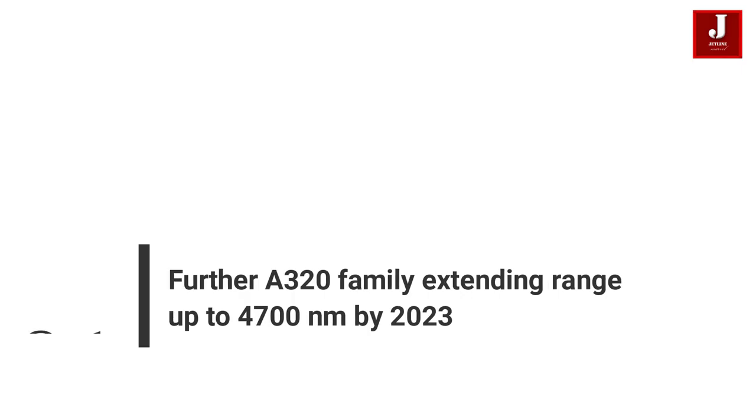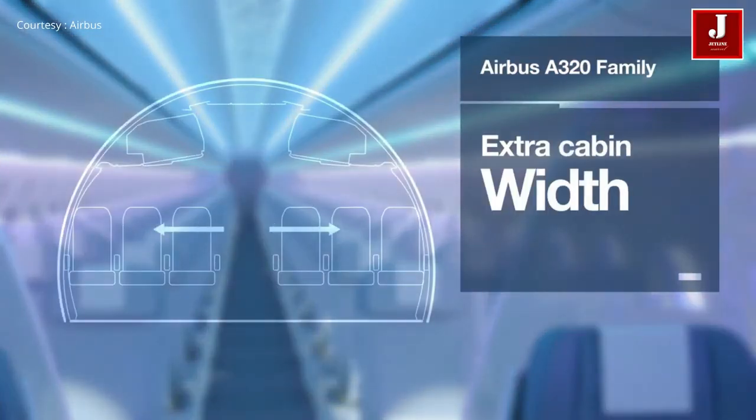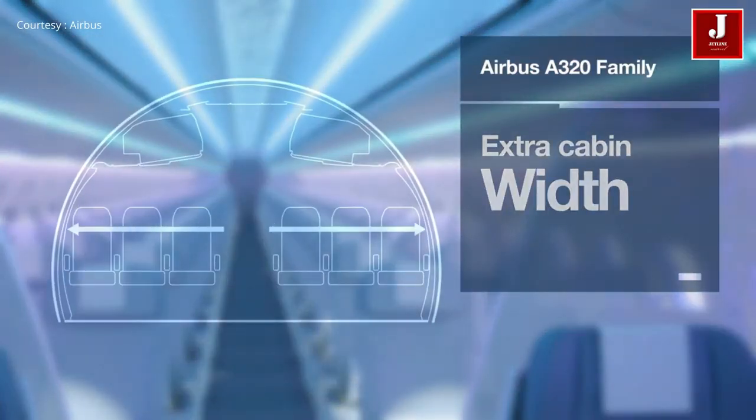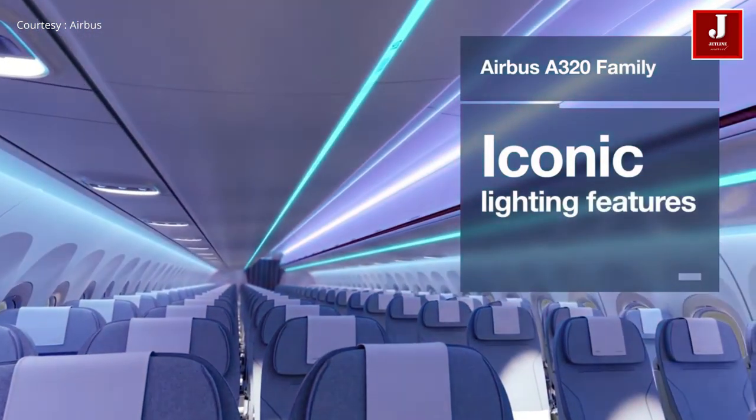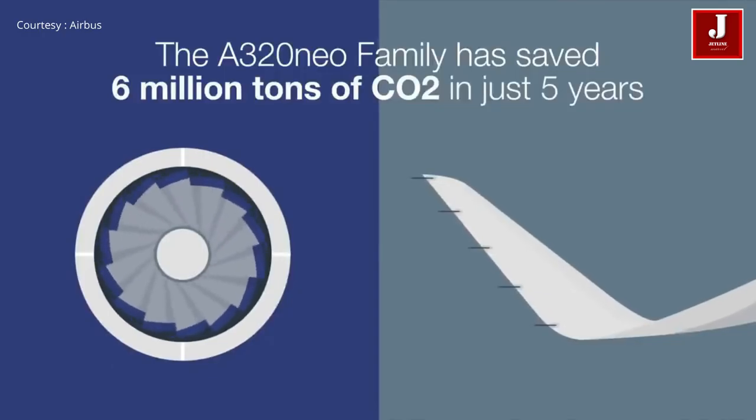Number 1: A320 Family Extending Range Up To 4,700 Nautical Miles By 2023. The next evolutionary step from the A321LR is now flying an extra-long range of up to 4,700 nautical miles with unbeatable fuel efficiency.